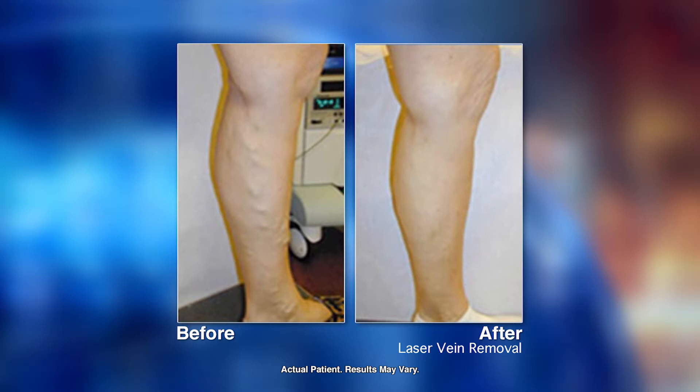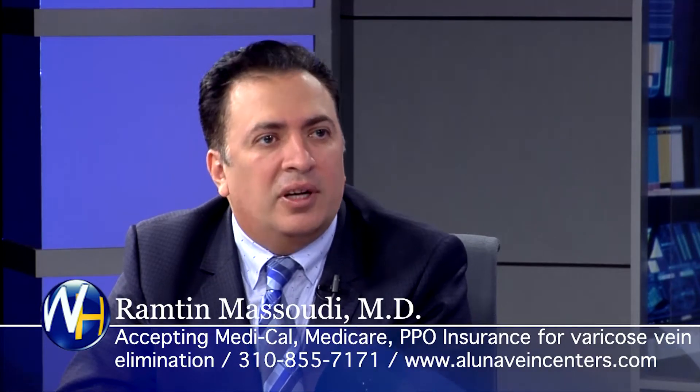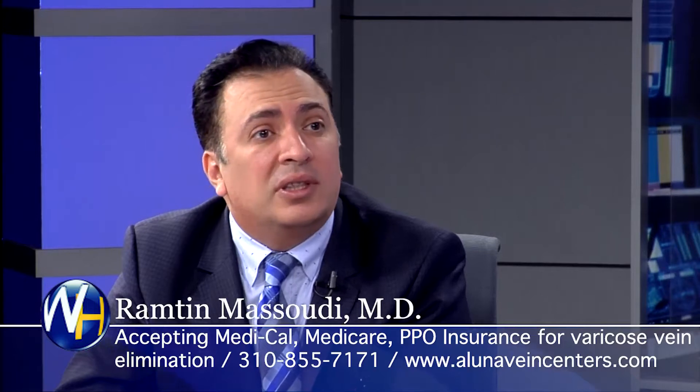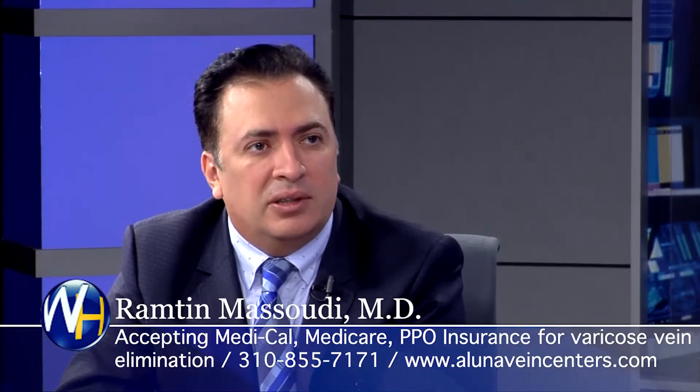What do they say when it's all over? They say: I wish I did it 10 years ago, I had this pain all my life. Then they ask: when can we do the next vein, when can we do the other leg?